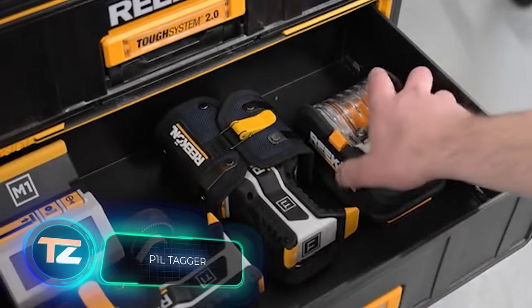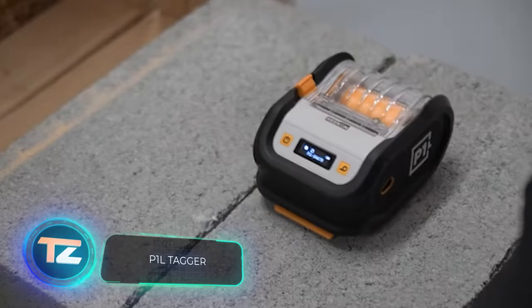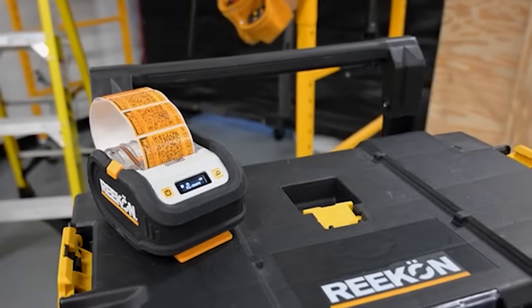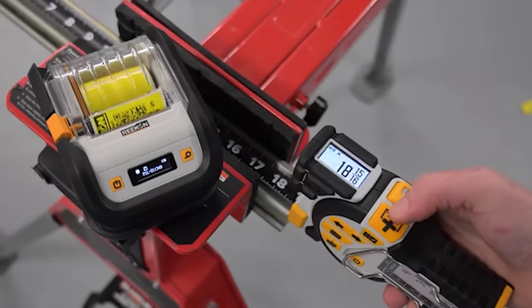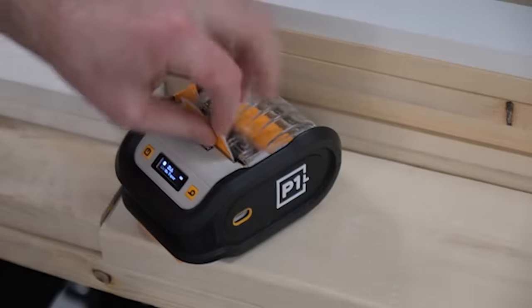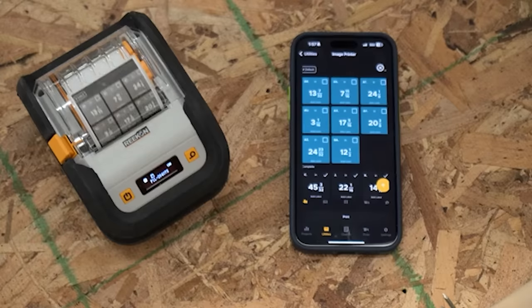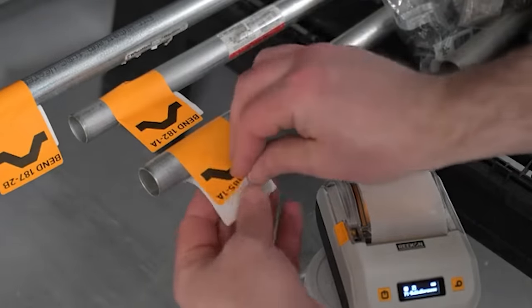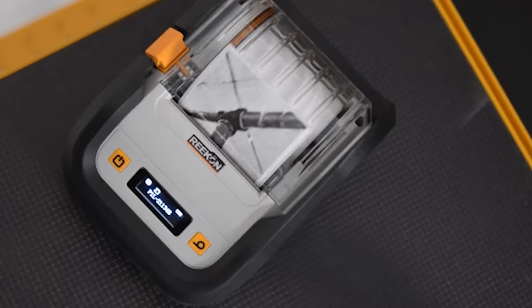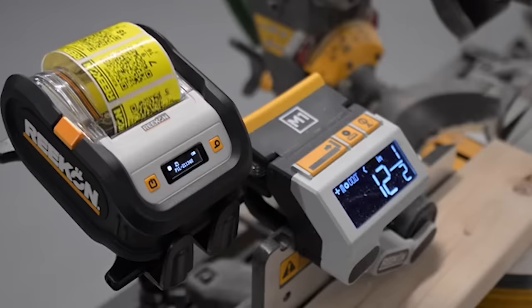Builders, pay attention. What do you make of the P1L tagger printer? It produces stickers with QR codes, text, images, and more to help manage the hustle and bustle of construction. When used with a mobile app, you can tag tools, materials, work areas, and more. The stickers resist water and adhere to nearly any dry surface. A full charge powers the printer for 15 hours. A P1L tagger kit, including a print roll and app access, is priced at $99.